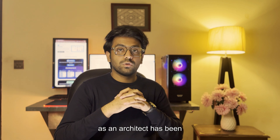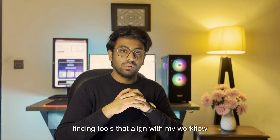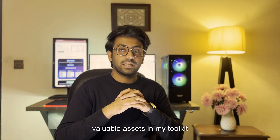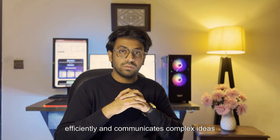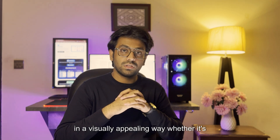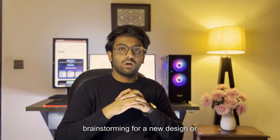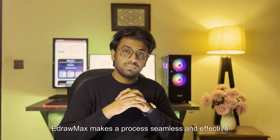A key part of my growth as an architect has been finding tools that align with my workflow. eDrawMax has been one of the most valuable assets in my toolkit. It helps me stay organized, plan projects efficiently and communicate complex ideas in a visually appealing way. Whether it's brainstorming for a new design or presenting concepts to clients, eDrawMax makes the process seamless and effective.